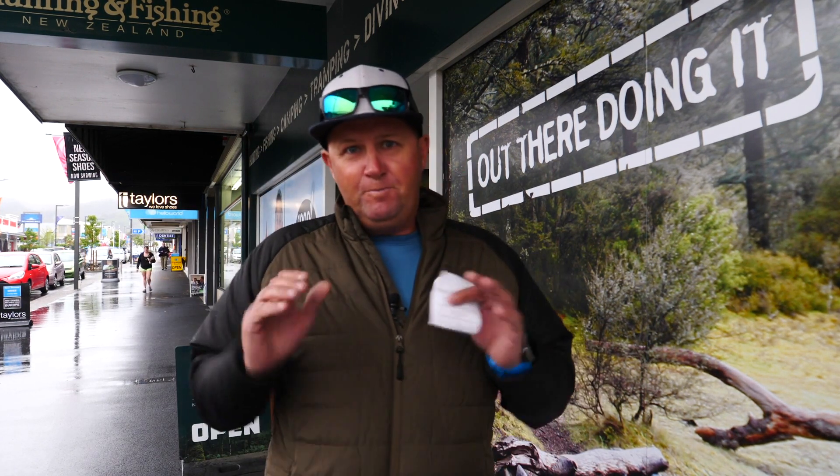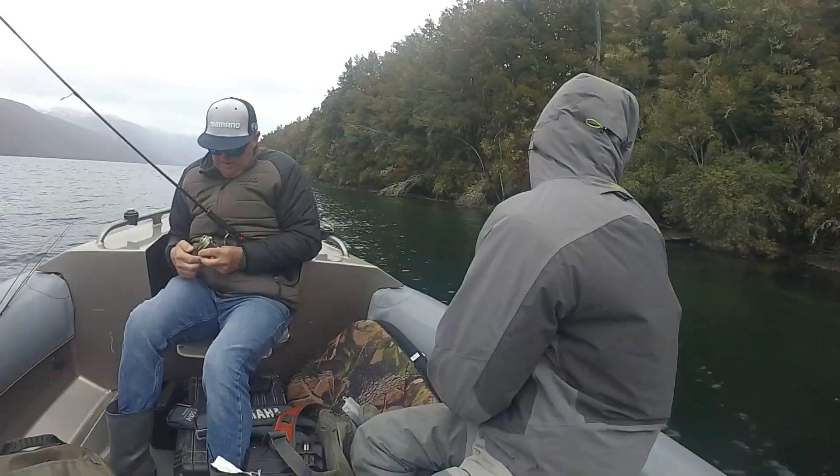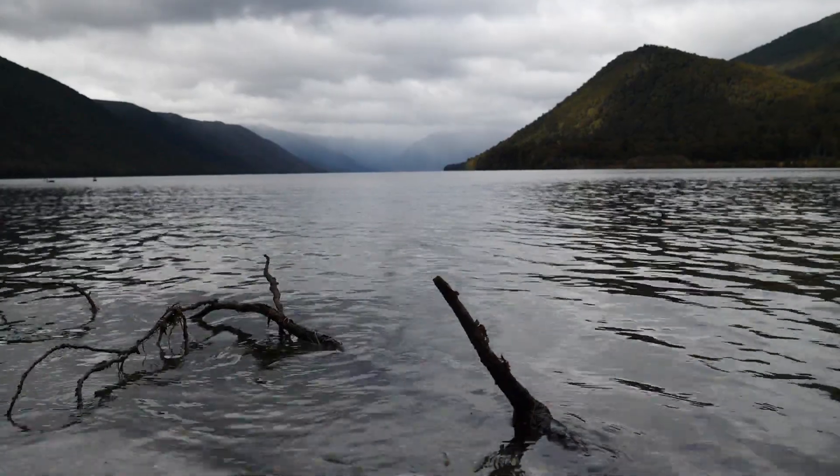Just picked my fishing licence up here at the Richmond Hunting and Fishing store. The good guys here at Hunting and Fishing have decided to take the fishing up in the Nelson Lakes. Pretty amped — going to go trout fishing and apparently the scenery is amazing. But first stop, they're going to show us some of the locals on the lake.